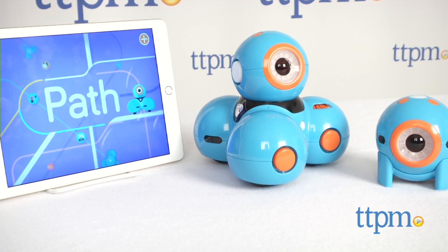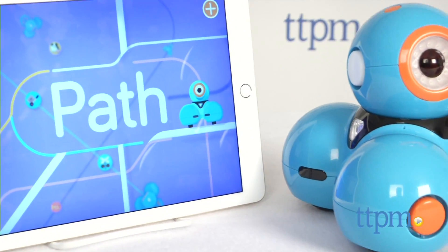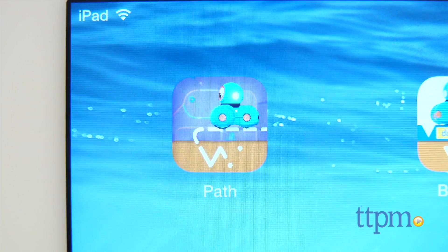You can see our separate review of Dash the Robot on TTPM. Today we're giving Dash some new challenges and new chances to play as we activate it with the Path app. Download the app from the App Store or Google Play, then get to work, or play more appropriately.